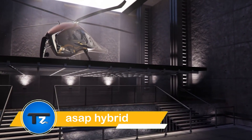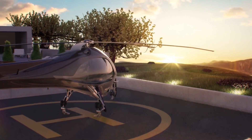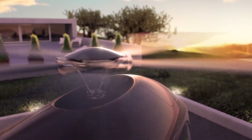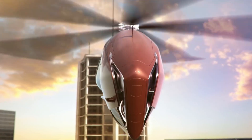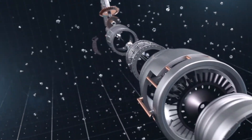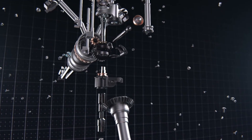The ASAP Hybrid Helicopter is a revolutionary aircraft that combines the best features of traditional helicopters with cutting-edge hybrid technology. By using a mix of electric and conventional fuel power, it offers greater efficiency, reduced emissions, and an extended flight range. Designed for both civilian and military applications, the ASAP Hybrid Helicopter boasts advanced propulsion systems that provide quieter operation and a smaller environmental footprint compared to traditional helicopters.